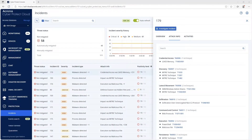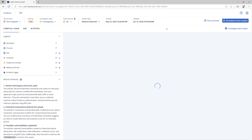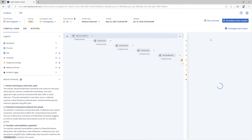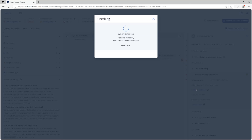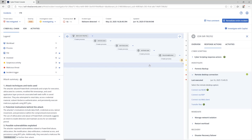Sometimes a threat response isolates an endpoint from the network. But with Acronis Remote Desktop, technicians can still connect directly from the console. This secure access works even if the machine's connectivity is limited, letting techs investigate, review files, or take action without delay. There's no need for separate RDP tools, and all sessions are encrypted and logged for compliance.